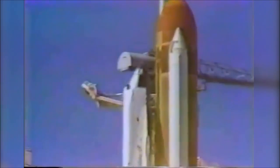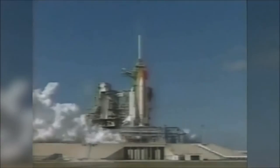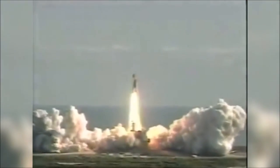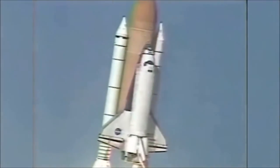Four, three, two, one, and liftoff. Liftoff of the 25th space shuttle mission and it has cleared the tower. We have booster ignition and liftoff of Space Shuttle Columbia with a multitude of national and international space research experiments. Houston now controlling the flight of Columbia, the international research mission, finally on the way.